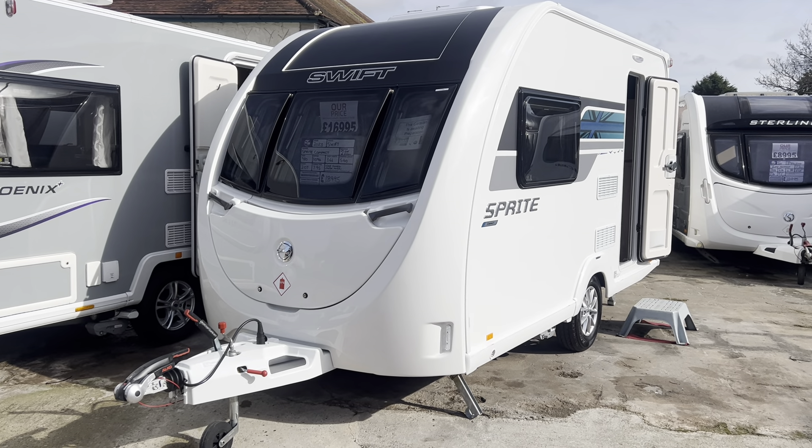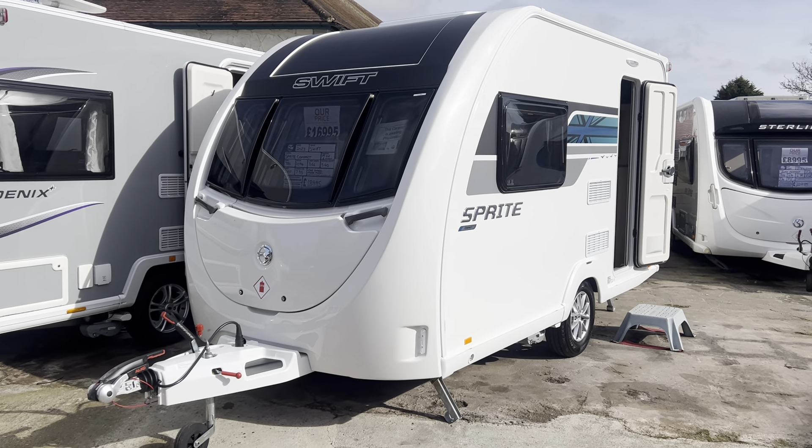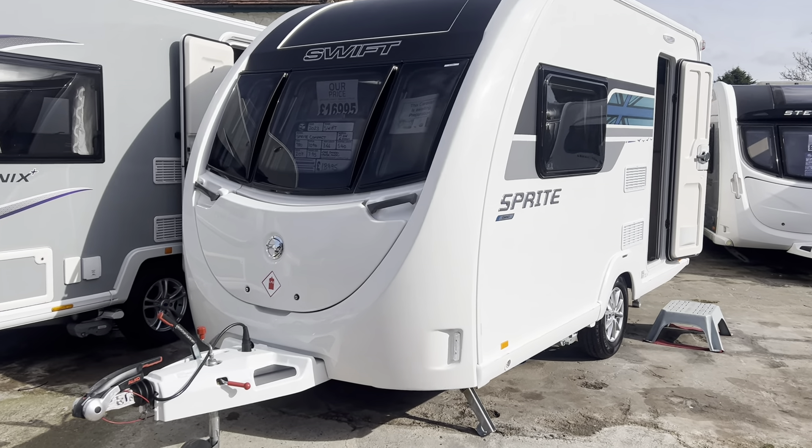Hi everyone and welcome to another YouTube video from Burton Caravan Centre at Burton-upon-Trent. My name is Marcos, I'm part of the sales team here at our Burton branch. Today I'm going to be taking you for a tour around one of our latest arrivals.